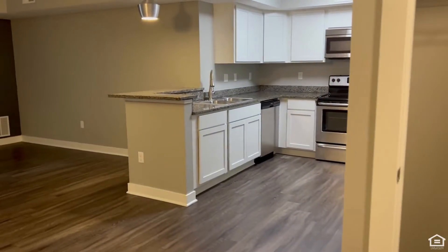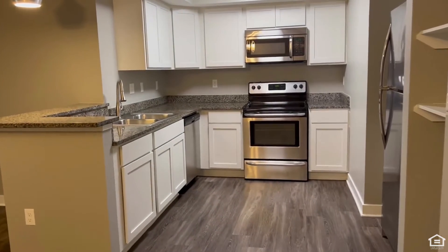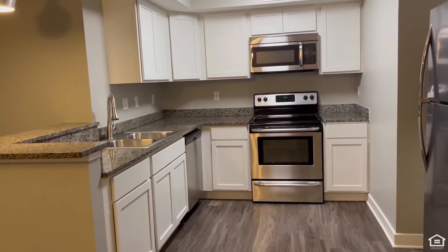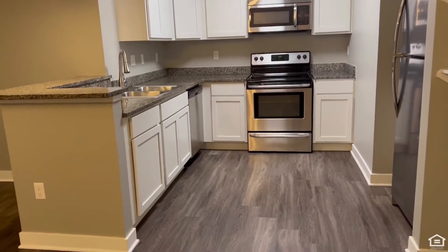As we head into your beautiful kitchen, take a look at these upgrades — there's stainless steel appliances, granite countertops, white cabinetry, and you still have that extended vinyl plank flooring all throughout.